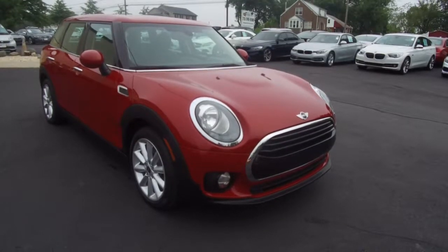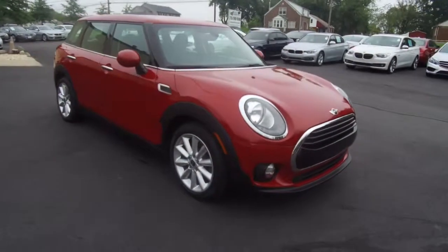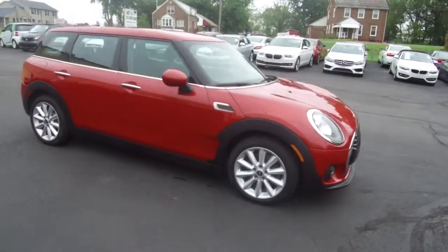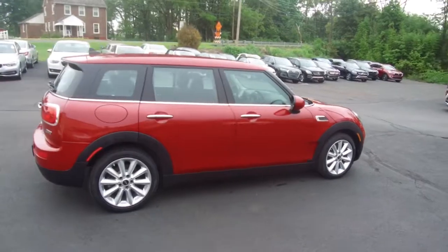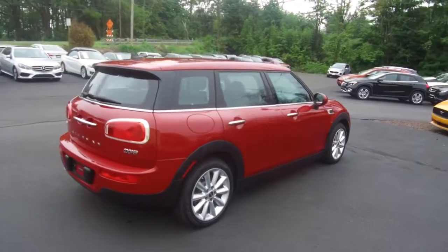Hey, we're here today at E-Imports for Less talking about a recent addition to our inventory. This here's a 2016 Mini Cooper Clubman. It's a red-colored vehicle with a black interior, and it currently has 25,000 miles on it.